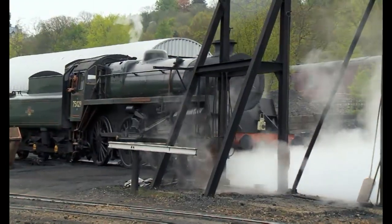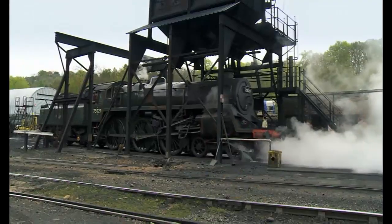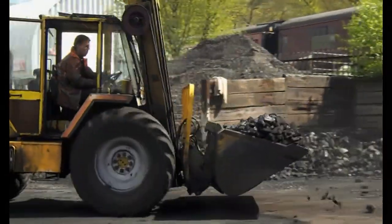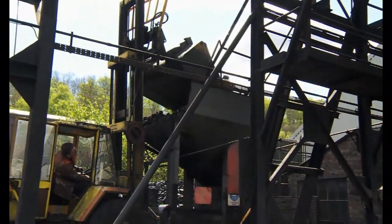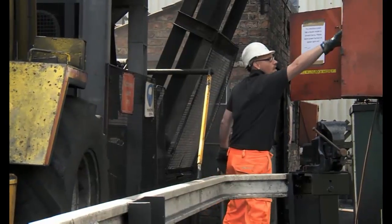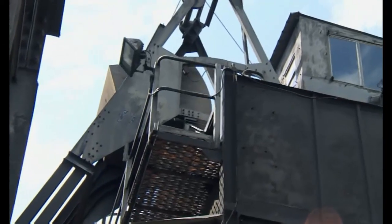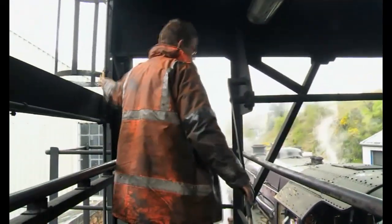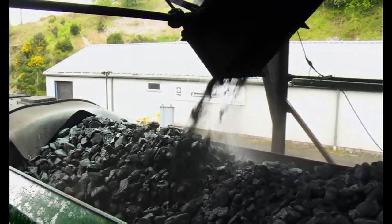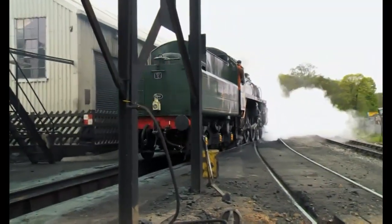On this railway, engines come to the yard every morning to collect coal. The driver stops the engine underneath this big machine — it's called a coal hopper. The fireman uses a digger to pick up the coal and tip it into a big bucket. The bucket then carries the coal all the way to the top of the coal hopper, and the fireman can tip the coal into the engine's tender. Coal is very dirty and dusty, so it's sprayed with water to keep the dust down. With its tender full of coal, this engine is on its way.